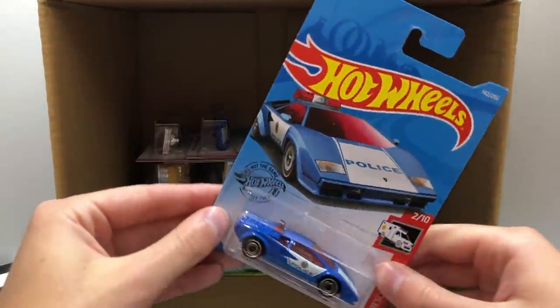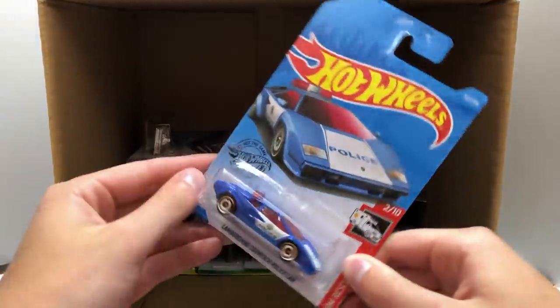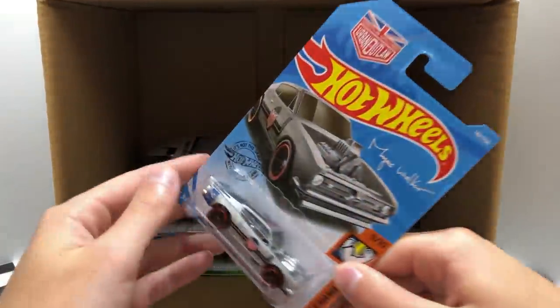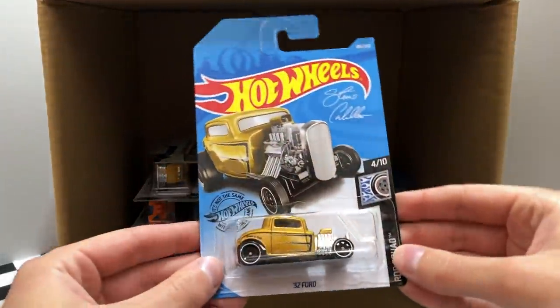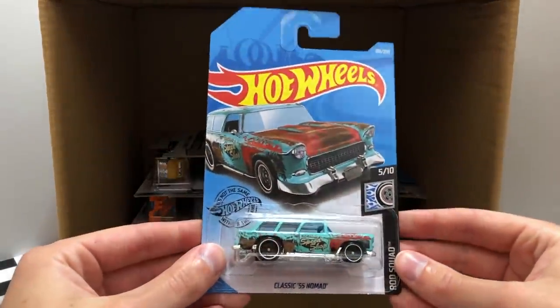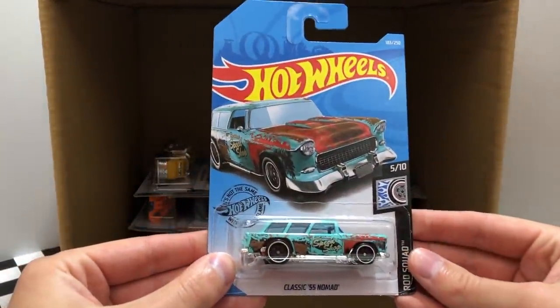Here is a hot one from HW Rescue, it's the Lamborghini Countach Police Car, being chased in the box by a second blue Lamborghini Countach Police Car. Over on the side we have a new color of the Magnus Walker King Cuda. We also have the Rod Squad 32 Ford again, then we've got some more Rod Squad machines — the Classic 55 Nomad, and of course one more Speed Shop 55 Nomad.